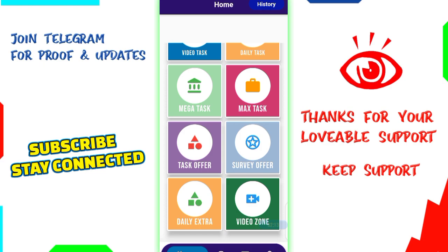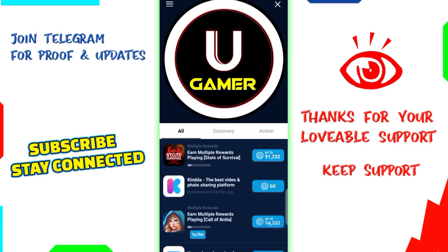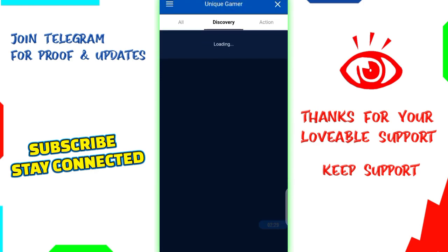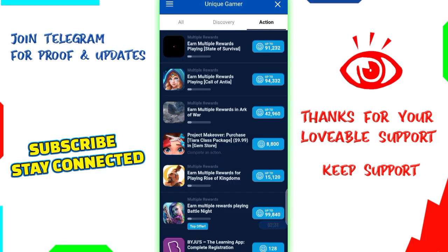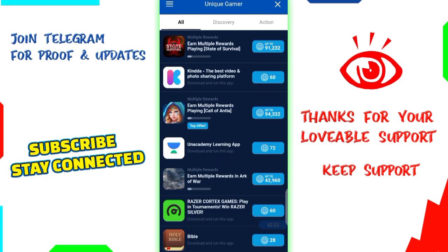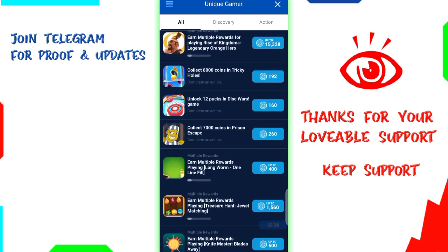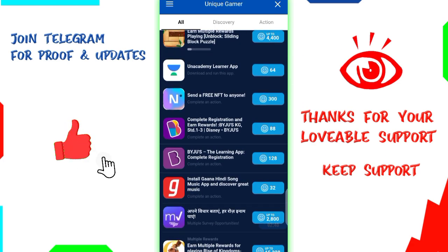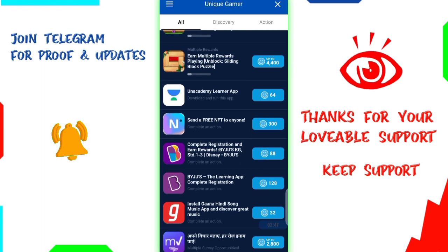You can check the applications. Survey offers are related, so we click the mega task. There are no offers available. You can click the maximum task — there are three options and filter options. When you click all, you can click the app, install the application, and get the rewards.